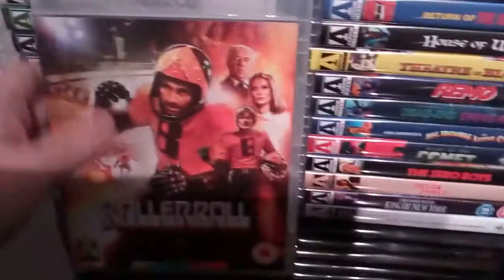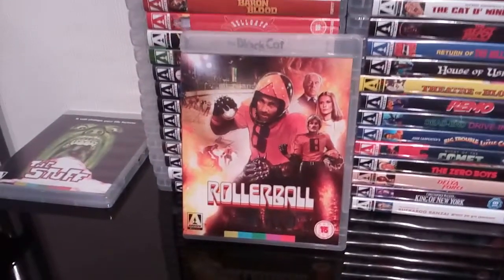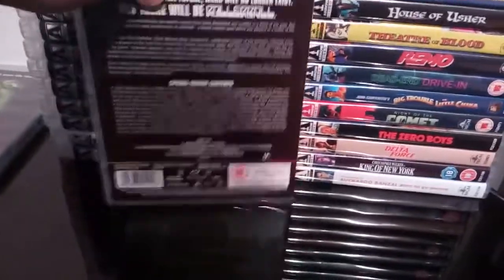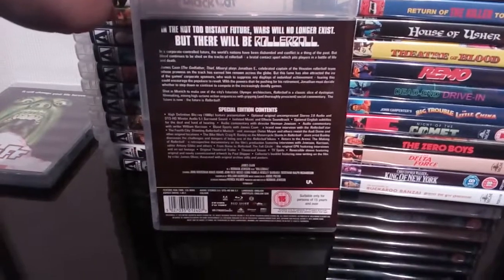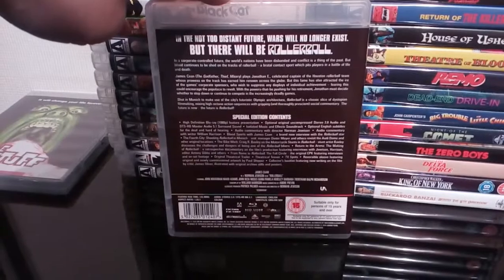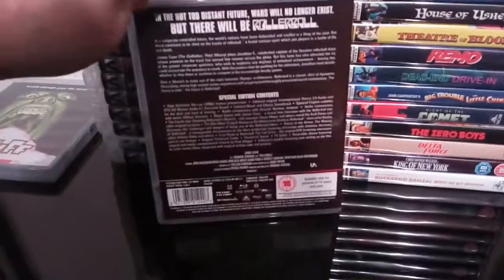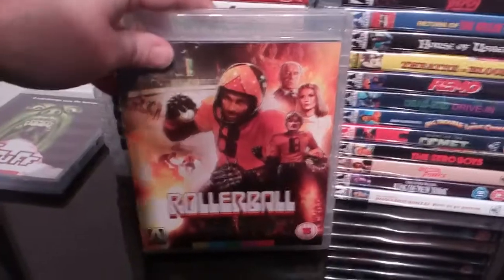Next up we have the excellent Rollerball — another fantastic movie starring James Caan. I thoroughly enjoyed Rollerball. Not seen it for a little while but I've watched it a few times in the past. Really excellent film with some decent extras on this release as well.